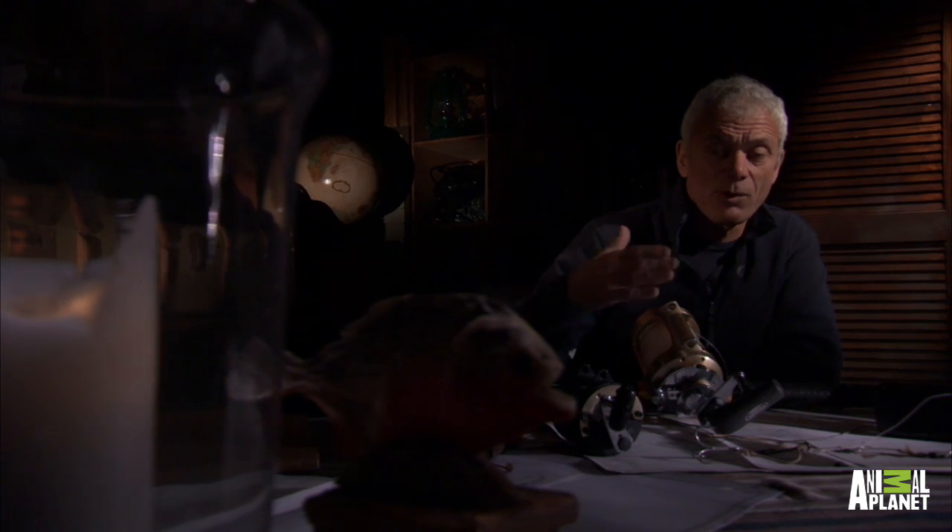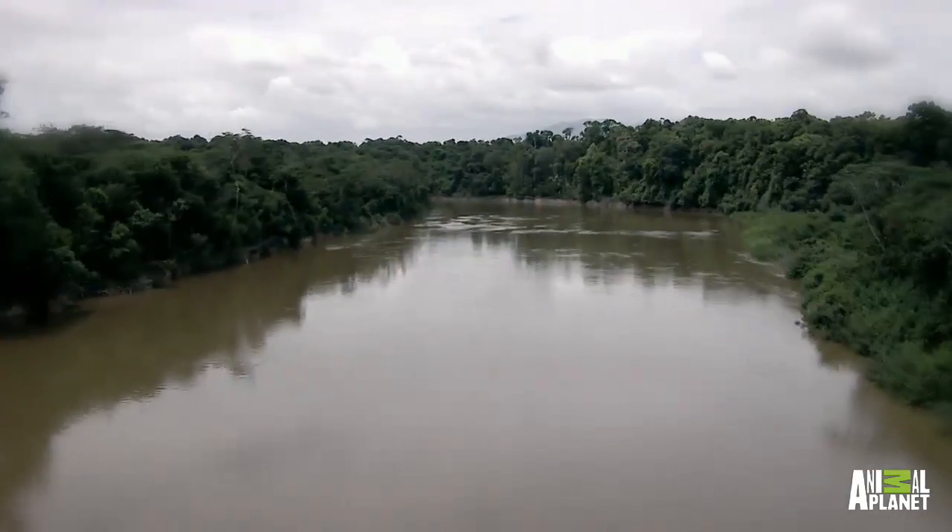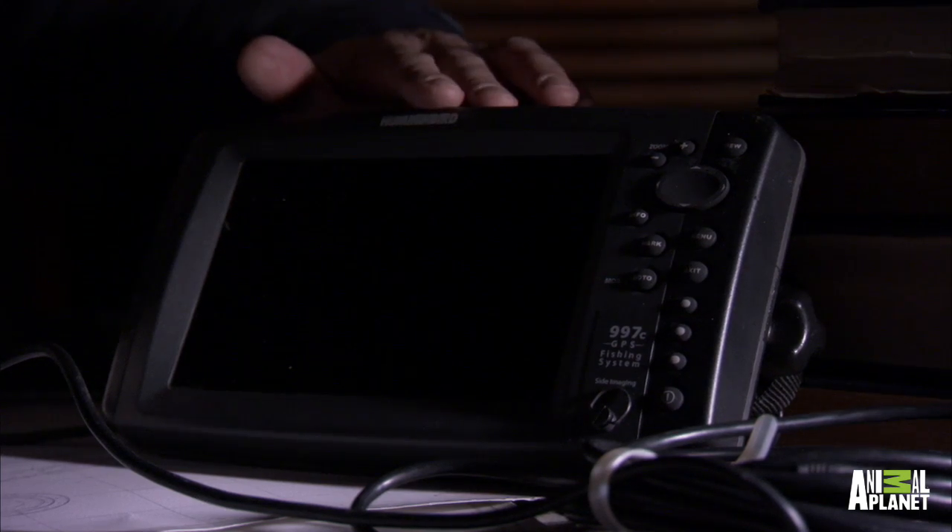The thing about big fish is they are not found at random throughout a river. They will tend to be found near underwater features, and when I went to look for Piraiba in Guyana, what I was looking for was deep water, and what was helping me do this was this box of tricks here.